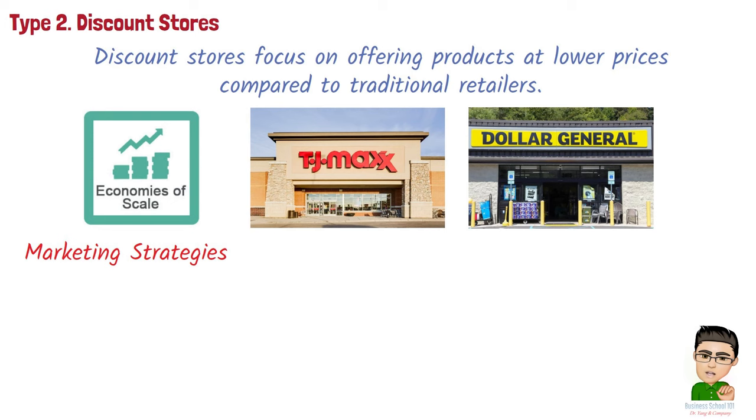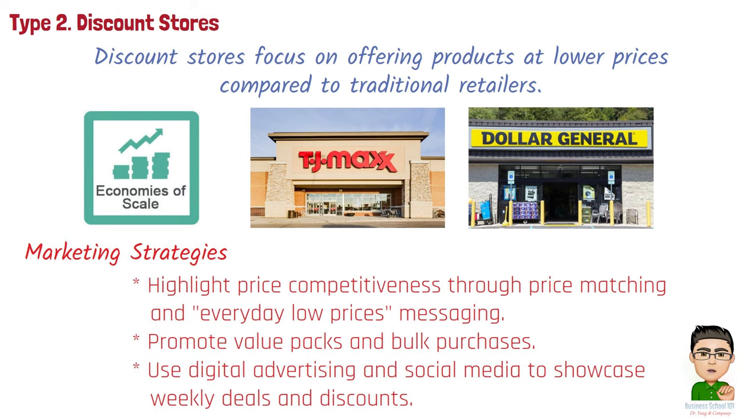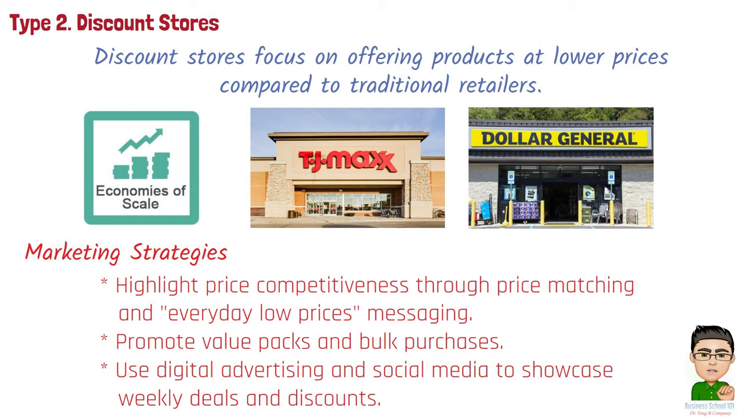Marketing strategies for discount stores include: highlighting price competitiveness through price matching and everyday low prices messaging; promoting value packs and bulk purchases; and using digital advertising and social media to showcase weekly deals and discounts.